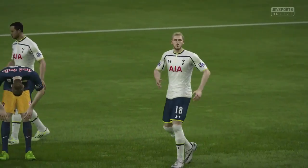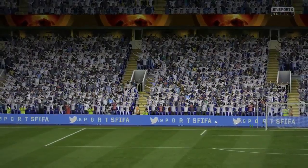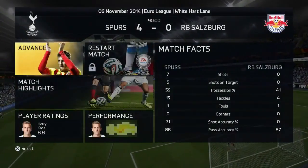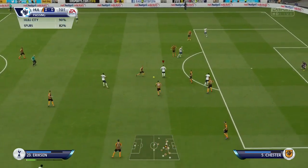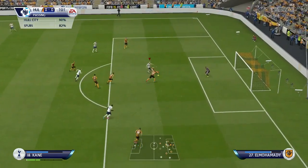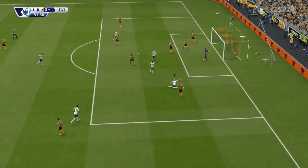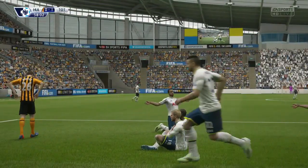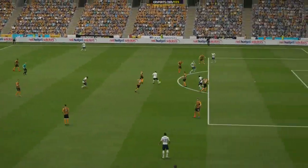Form is definitely improving from earlier in the season when we were losing to teams like QPR and Newcastle. Now we're picking up points, picking up wins, and not conceding many goals either. Then we play Hull in the Premier League — a game I saw as a must-win. We start off really great with a fantastic goal from Harry Kane, who I couldn't drop after his performance against Salzburg. He gets through and finishes.